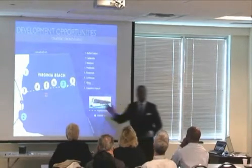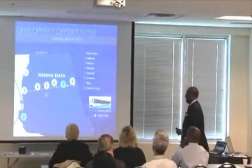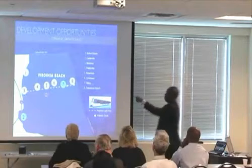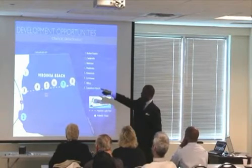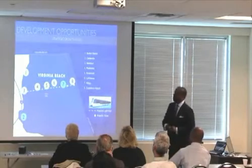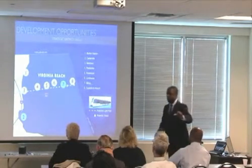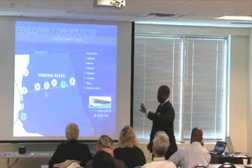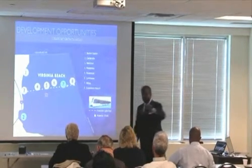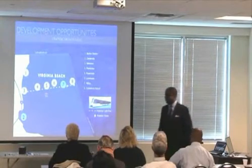We've done a master plan of six of those eight SGAs. Number one is Burton Station, up near Northampton Boulevard on the Norfolk–Virginia Beach line. Number two, we will kick that off May 2nd — Centerville. That's 500 acres between the city of Virginia Beach and Chesapeake, adjacent to Regent University. That we're going to master plan, and it kicks off May 2nd.